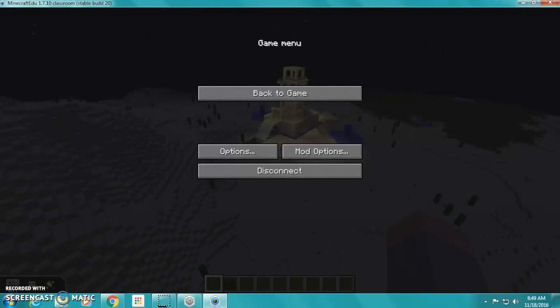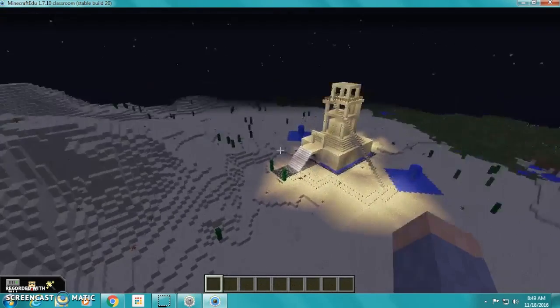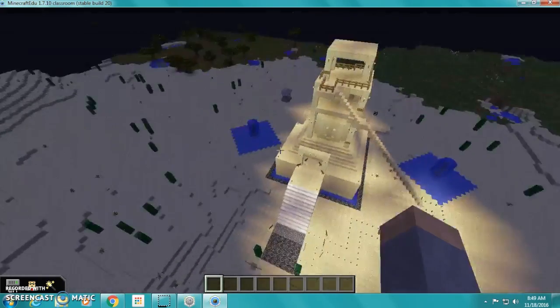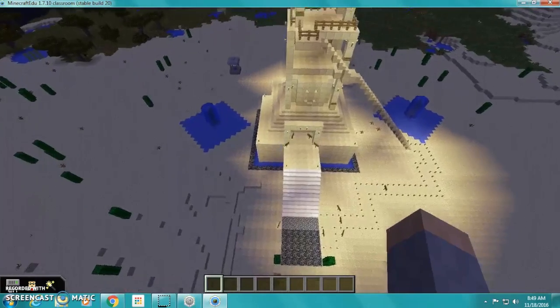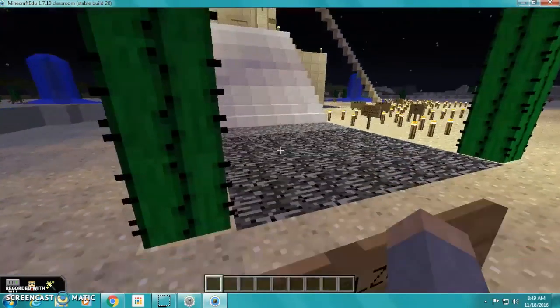Hello, this is Mary and Raphaela. We're presenting our ziggurat. This ziggurat was originally located in South Mesopotamia, where the weather was hot and dry.